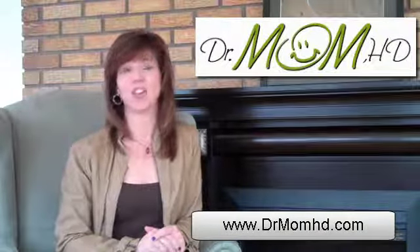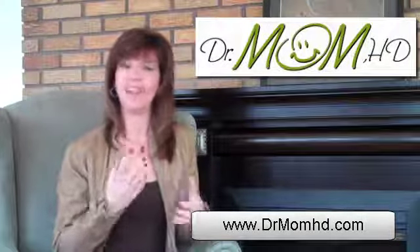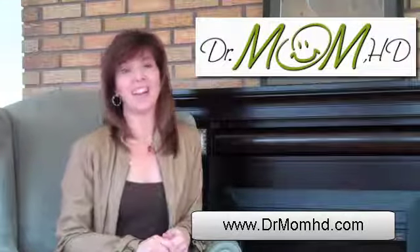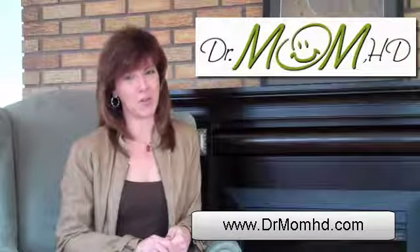I'm Shawna Bradshaw, Dr. Mom HD. If you like this video, please subscribe to my e-zine and you'll get wonderful tips given weekly. Also, please like me on Facebook or Twitter. Take care. You can find me at www.drmomhd.com.